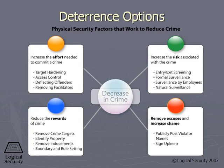Third, reduce the rewards of the crime. In other words, convince the bad guy there are no juicy targets here — there's nothing great for you to steal here, so just leave us alone. And finally, remove the excuses.